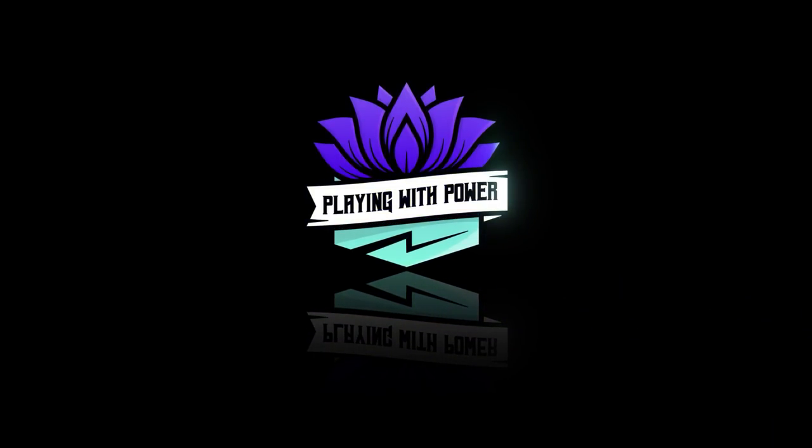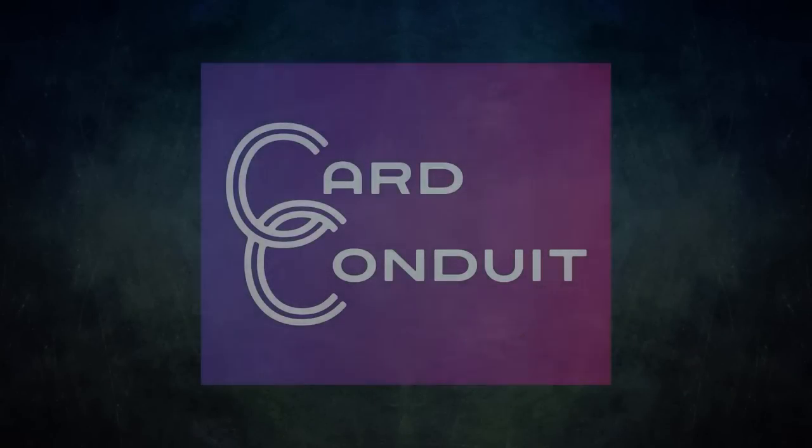Playing with Power MTG. Powerful cards, powerful formats. Before we get into tonight's game, I wanted to talk about the sponsor of this video, Card Conduit.